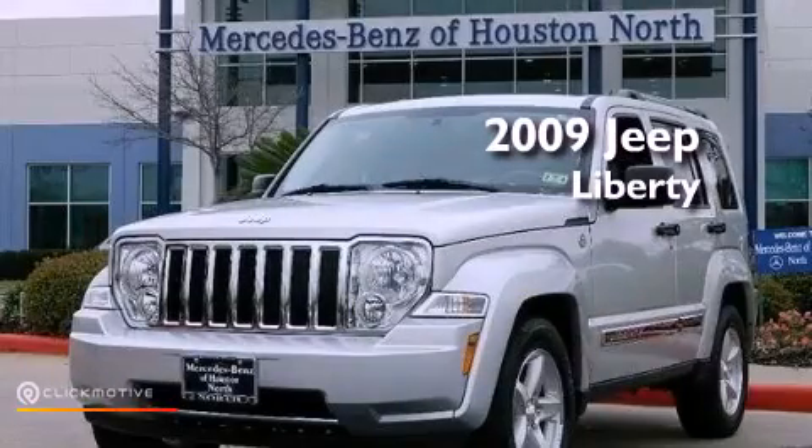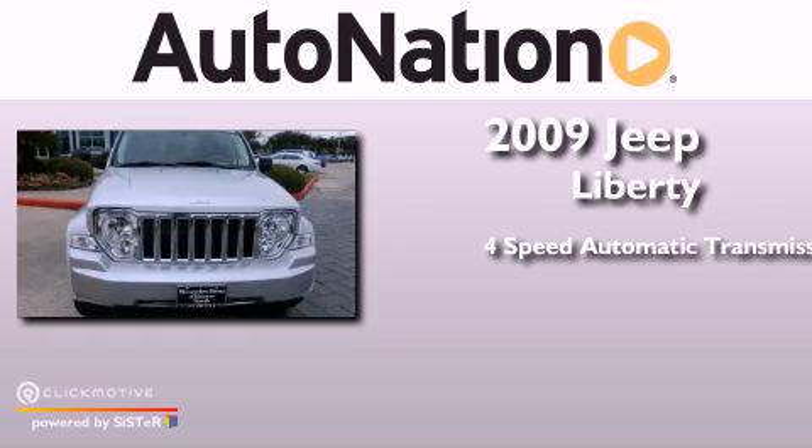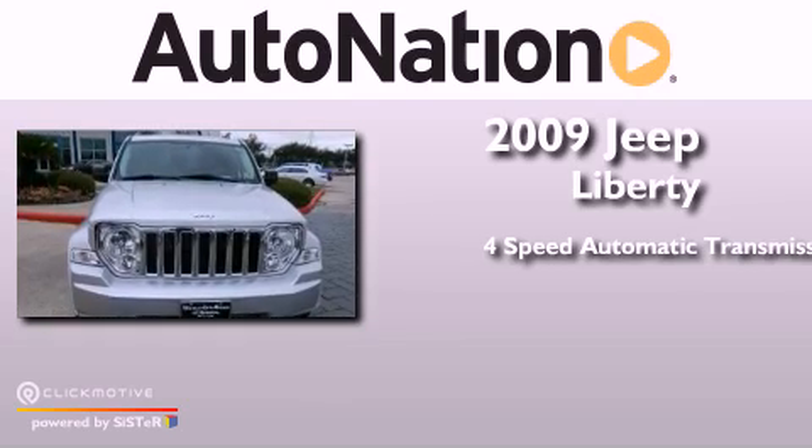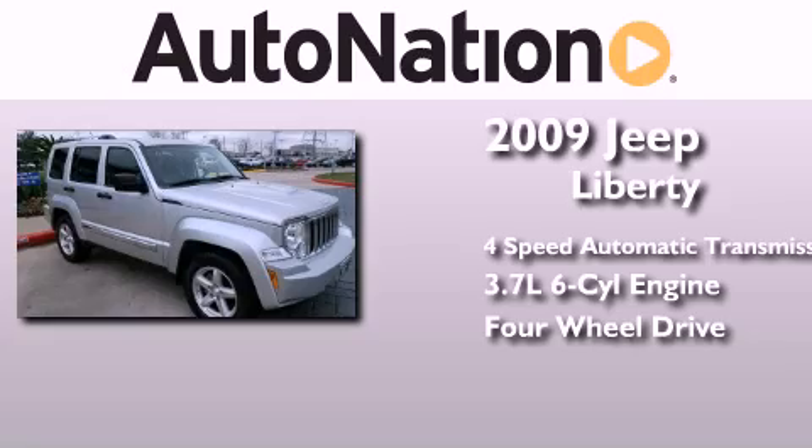This is a 2009 Jeep Liberty. This SUV has a 4-speed automatic transmission, a 3.7-liter V6, and the added safety and control of 4-wheel drive.